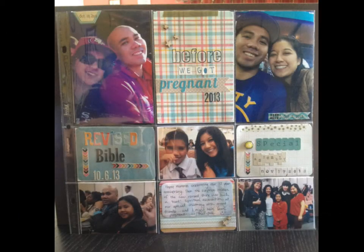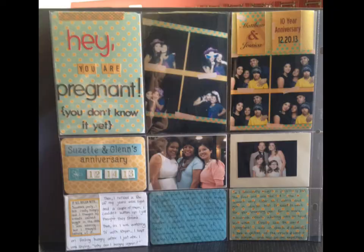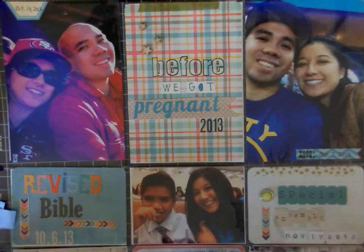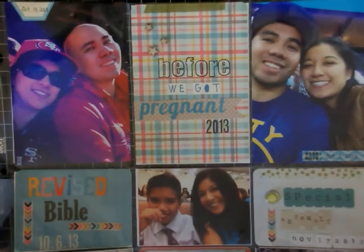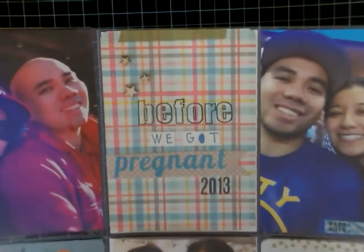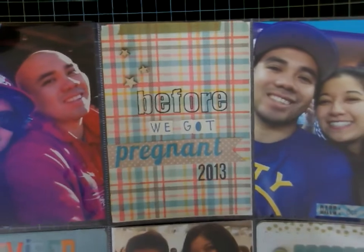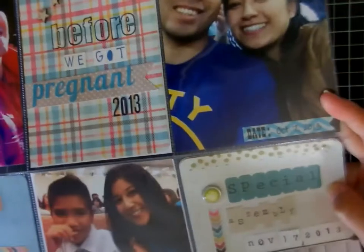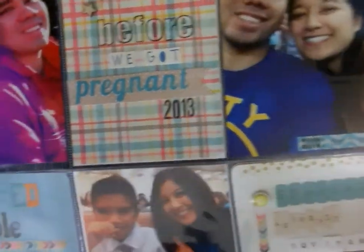Hello my friends and welcome to pages 2 and 3 of my project life pregnancy album. Here are some still photos of my second layout that I actually made, but it will be the first page in my book. I just want to show you the close-ups of what I did — I included stamping and alphabet stickers and some wood veneer and washi tape.